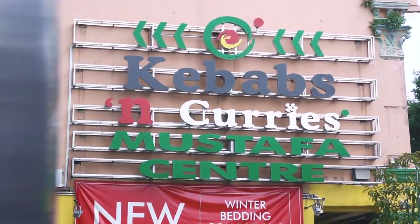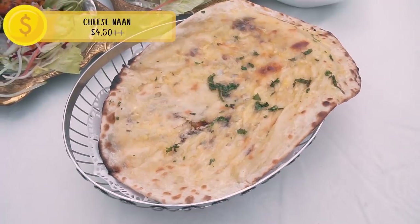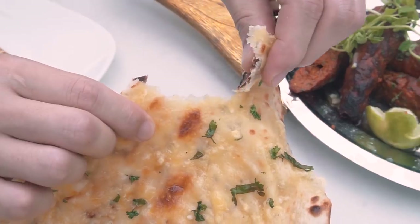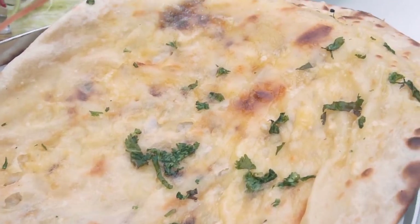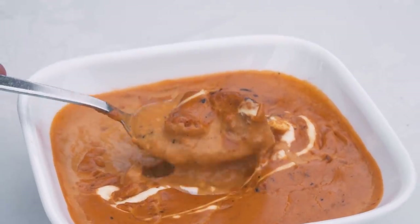This place is really cool — where are we? We're at Kebabs and Curries, located on a secret floor in Mustafa Centre. No visit to Little India is complete without a trip to Mustafa! We've got a feast. The naan is crispy at the base and you get a strong hit of cheese flavor on top. The butter chicken is creamy, a little bit sweet, with a char taste to the chicken. I think they may have used tandoori chicken — the chicken is a little too chewy for my liking, but the butter sauce is really good.